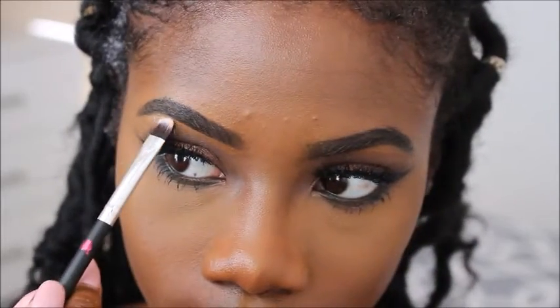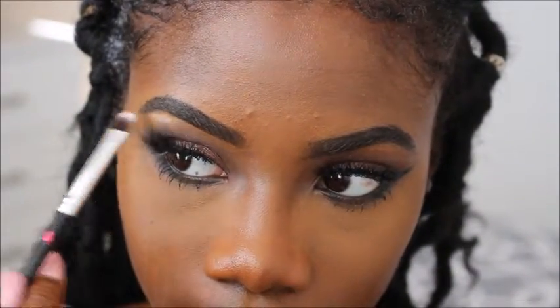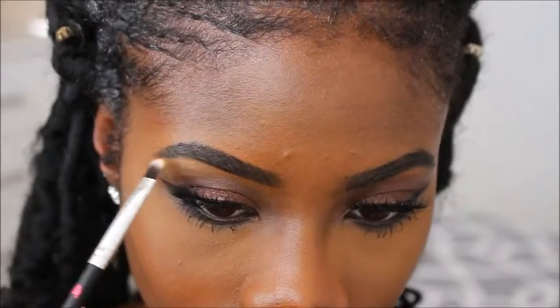And I'm just popping a little bit of highlight underneath my eyebrows. This is Summer from the Anastasia glow kit.